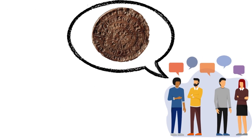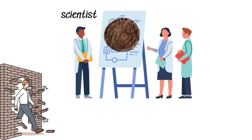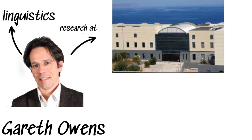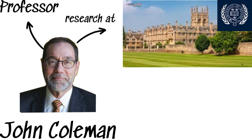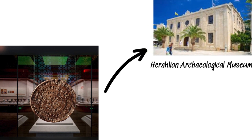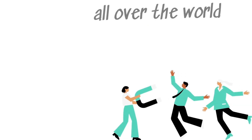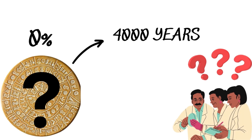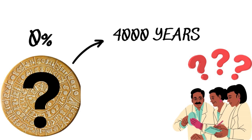At first, some thought the Phaistos disk might be a hoax, but that didn't stop scientists and linguists from trying to crack its code. The symbols are so unique and intricately arranged that early theories suggested it might be an ancient form of a movable typewriter. However, Dr. Gareth Owens, a linguist and researcher at the Technological Educational Institute of Crete, and Professor John Coleman from Oxford University's phonetics department, have a different theory — they concluded the disk might be a prayer to an ancient Minoan goddess. Today, the Phaistos disk is displayed at the Heraklian Archaeological Museum. Despite being about 90% deciphered on one side, the other side remains a mystery. This four-thousand-year-old enigma continues to baffle and intrigue scholars, keeping the quest for its full understanding alive.